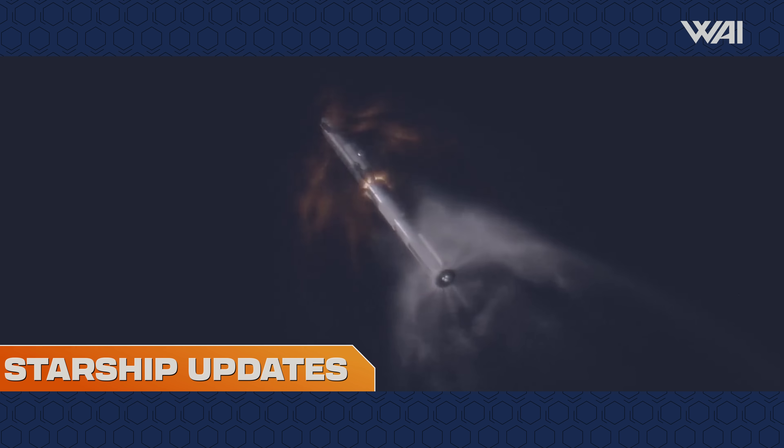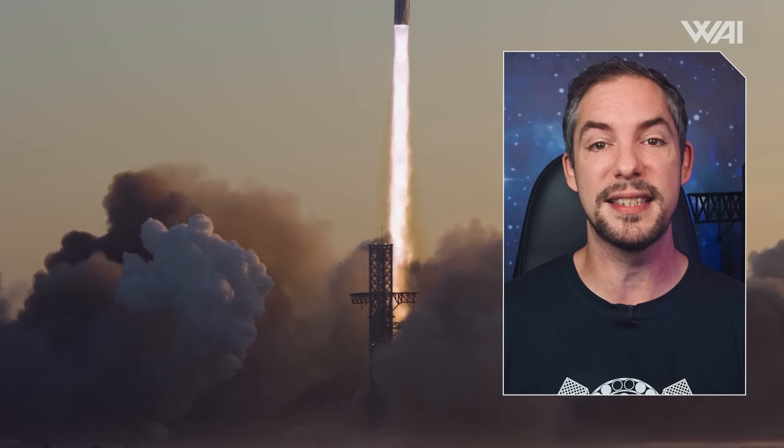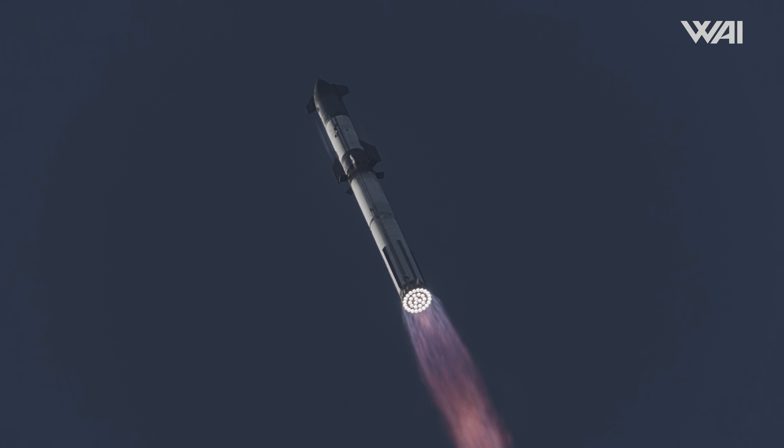Starship updates. Just two weeks ago, we witnessed a monumental event in SpaceX history. The largest rocket of all time, Starship, soared into the skies, propelling the program to new heights. And now we're already counting down to the next Starship flight.